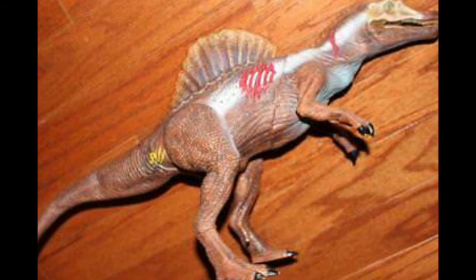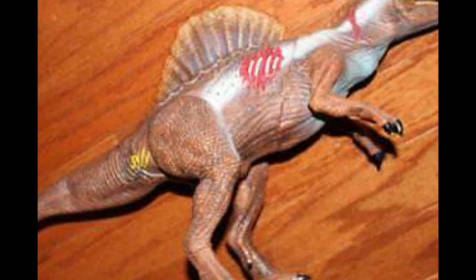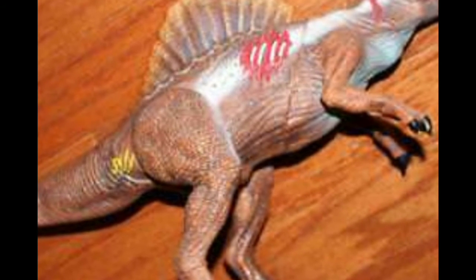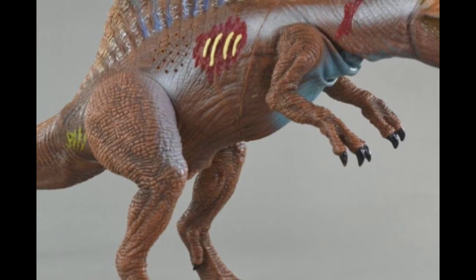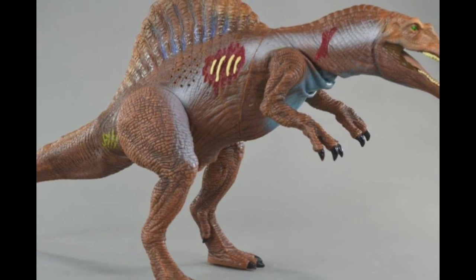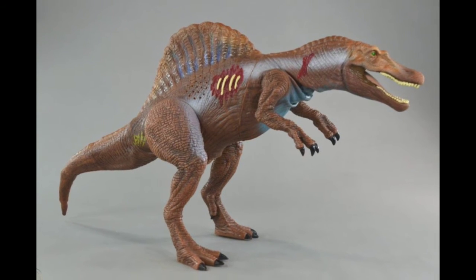At number five we have the animatronic Spinosaurus from Hasbro. This Spinosaurus was released for Jurassic Park 3. It was basically made out of the same soft rubber material as the Kenner figures, with some wounds that made it roar. It's a really nice figure, but now it's so rare it can fetch prices even outside of the box — worth more than $200, and some in the box can cost more than $500. It is definitely a very sought-after collector's item and a very rare figure.